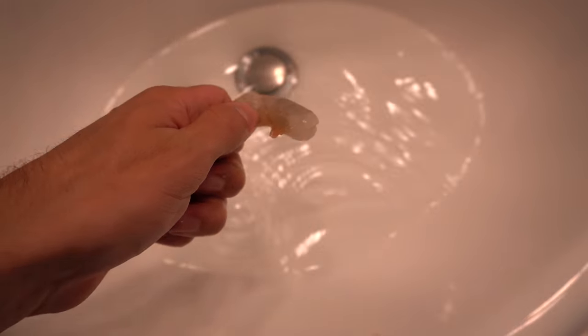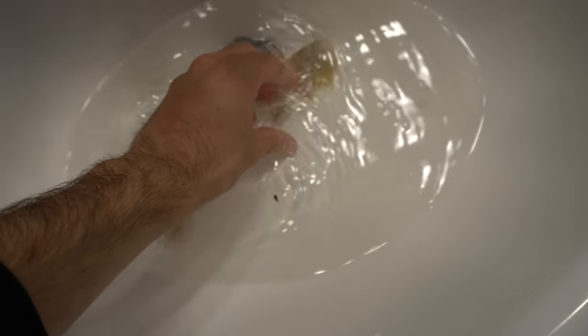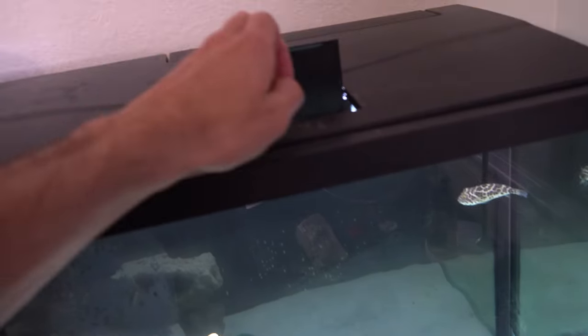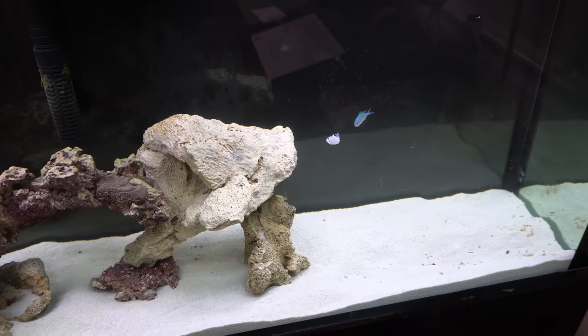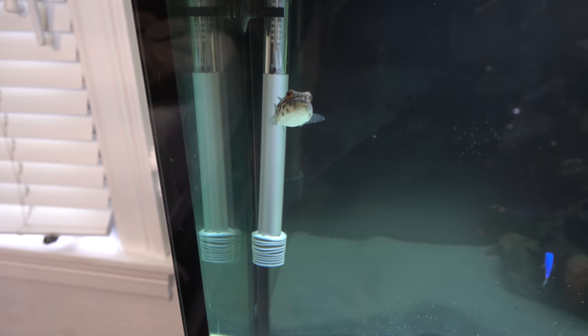I got a shrimp here for Turbo. I'm going to give him some to see if he wants to eat — he's been in the tank for a few days now. Just dropped it in there. He's got to be able to find it first. He's going to smell that and start going. Yeah, you can already see he's starting to swim a little bit quicker. He's got a little more pep in his step.